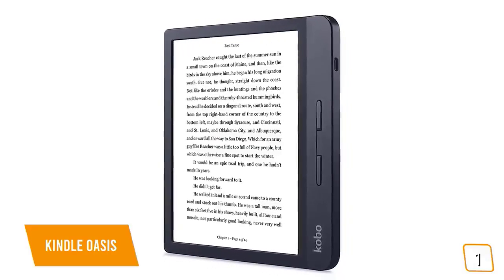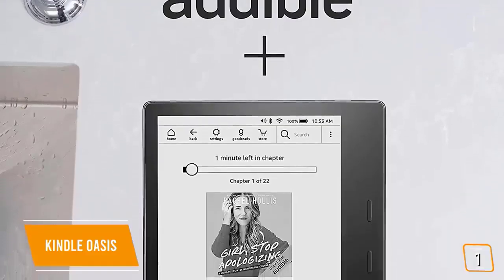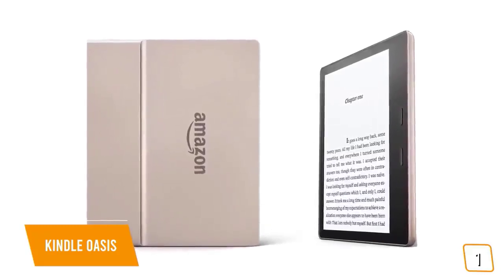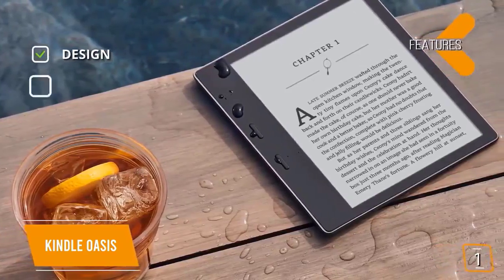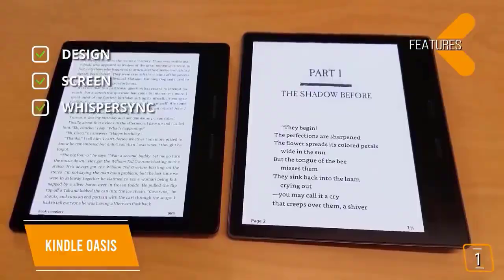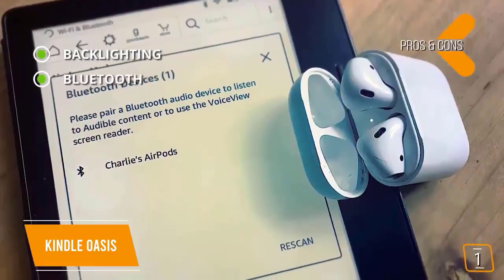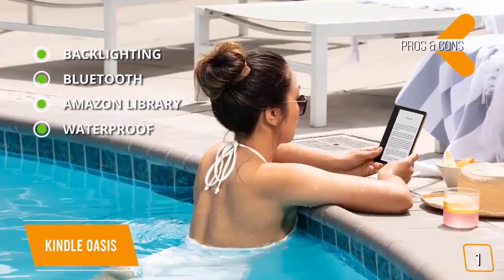The warm setting actually creates the feeling of flipping through old pages in a book. This feature really dials in the comfort of that reading feeling, making it look just like real paper. One of the main features missing from the Kobo is the ability to listen to audiobooks — here the Oasis goes one step further. If you are using Audible, you can switch seamlessly between reading and listening on Bluetooth speakers or headphones. When it's not convenient or if you are on the go, you can just choose to listen to your audiobooks.